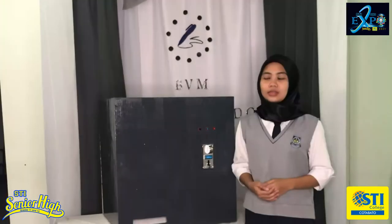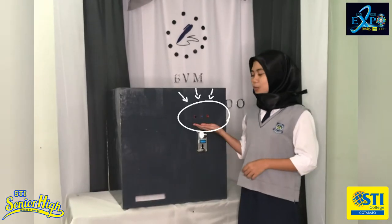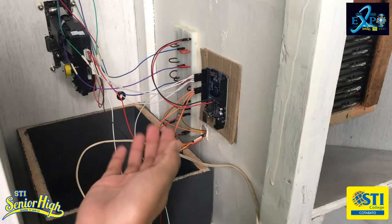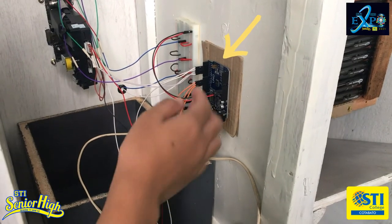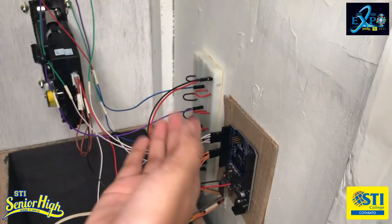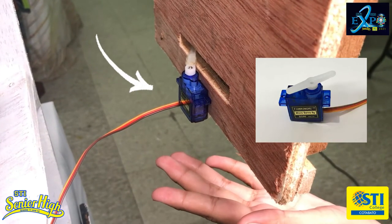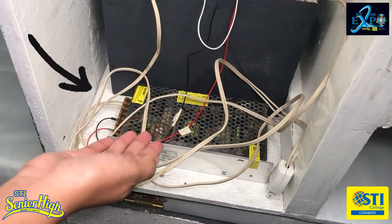Our product has a real coin acceptor that only reads the new and old 5 peso coin. The push buttons that are connected to the Arduino Uno activate the servo motor to push any of the chosen color of HBW pen. The Arduino Uno reads the inserted coin if it is correct. The Arduino Uno has a coded setup to follow the command of the coin acceptor, push buttons, and servo motors. The Vendor Machine has a breadboard that connects all the servo motors to the Arduino Uno, and servo motors that push the ball pen to the exit point, and a power supply that gives power to the whole electrical unit of the product.